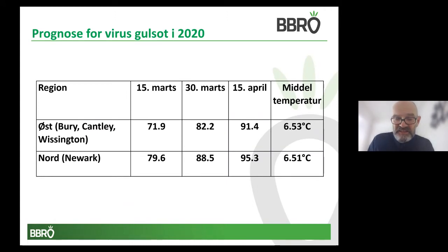The virus forecast that BBRO issued to growers and agronomists in early March was already able to indicate that without any pest management strategies, somewhere between 70 and 95% of the crop would go yellow without any control measures and without the seed treatments available. This was partly because the temperature in that key period was at least three degrees warmer in the sugar beet growing areas than it would normally have been and at least two and a half degrees warmer than the previous forecast in 2019.